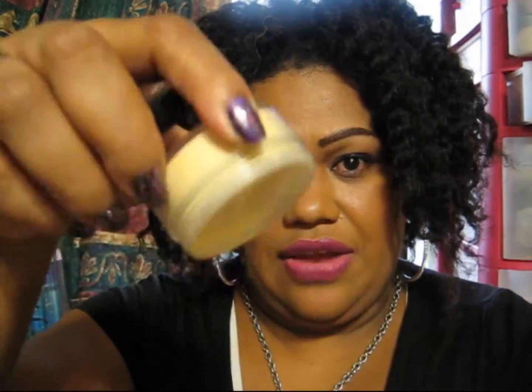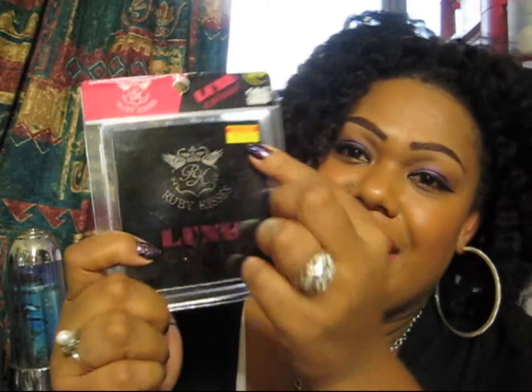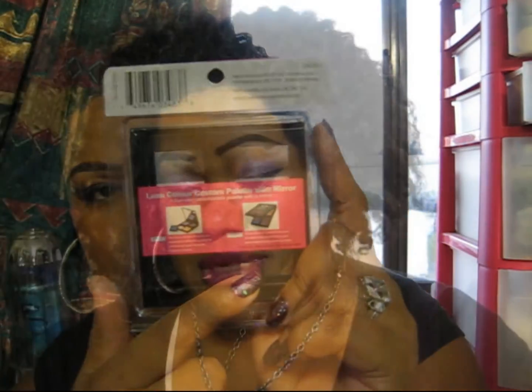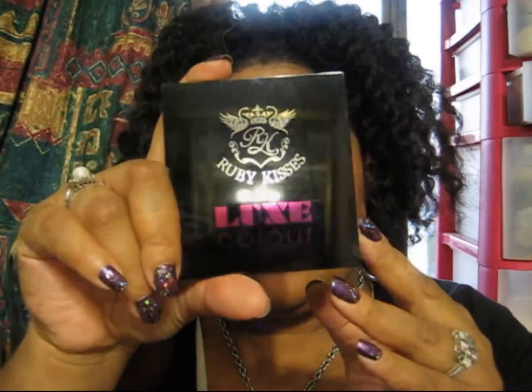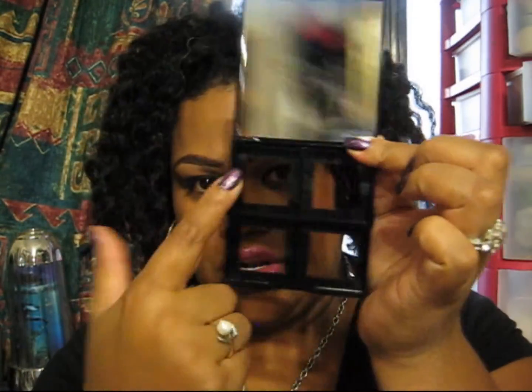I also bought some eyeshadows, and I believe this is one of their new products. This is the palette I bought and it's like $2.99. It comes with four spaces right here — I like the casing. It's pretty; you have a mirror and four slots to put your single eyeshadows in. I bought four of my favorite colors. These individual ones are $1.75 or $1.25, I'm not sure.